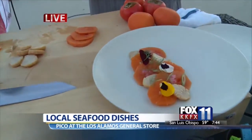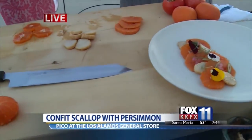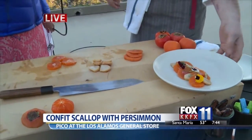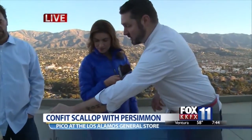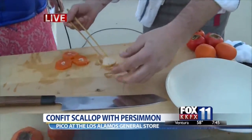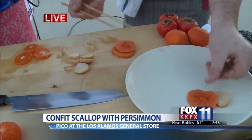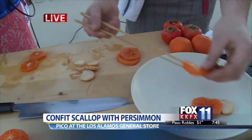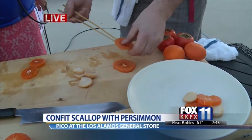The dish that we're doing today is scallop confit — with satsuma tangerines, local persimmons, edible flowers, and fennel. The dish starts off with the scallop confit. I salt the scallops and cook them for about three hours at a really low heat, so this is fully cooked and seasoned. Then I add persimmon, then a little bit of tangerine, and I layer this so that every bite you get something different.